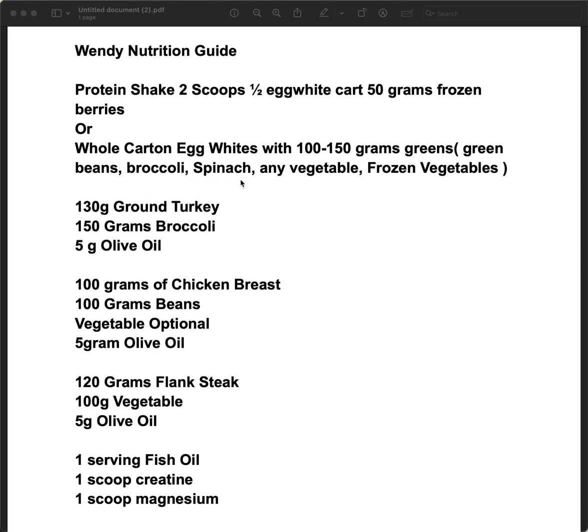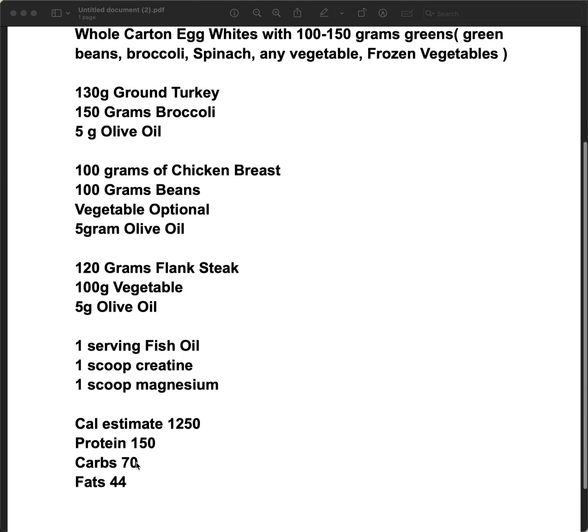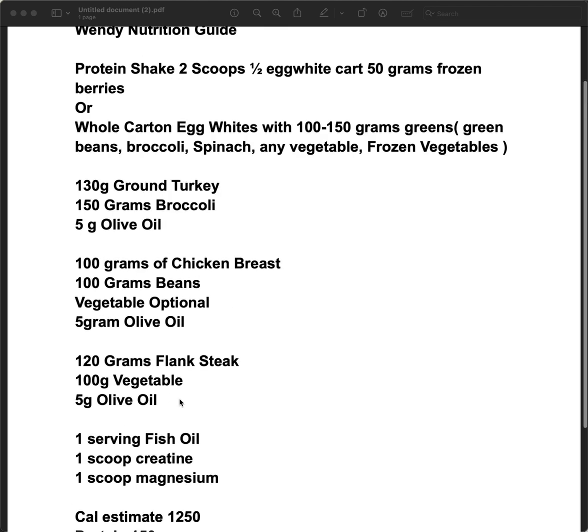A whole carton of egg whites with green beans, broccoli, spinach — any frozen vegetable — just kind of giving choices with standard meals. The next meal would be like 130 grams of turkey, 150 grams of broccoli, and then each meal you get five grams of olive oil. Oil is high in fat, so that's definitely one you want to pay attention to because that can put you way over in calories.